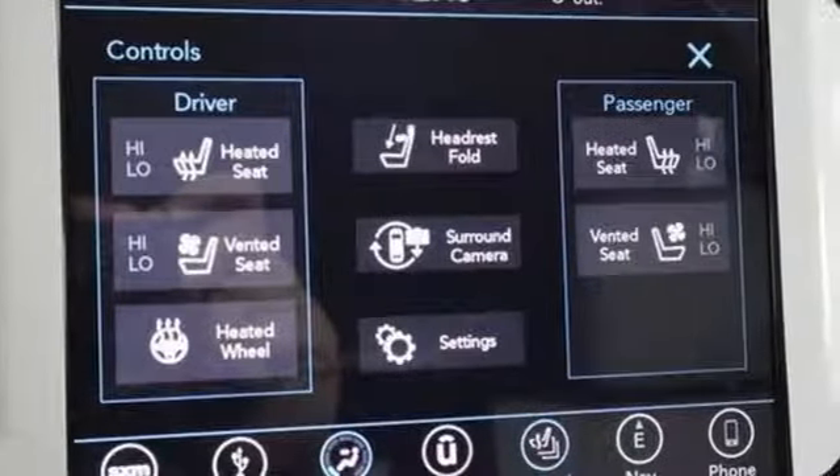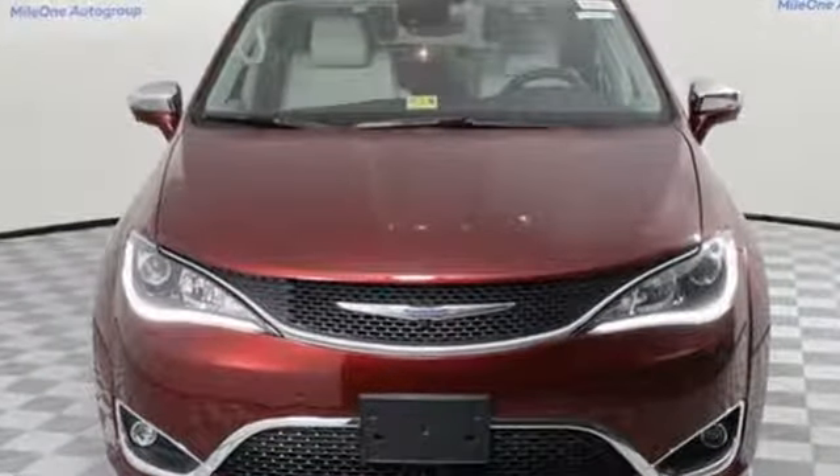It's been carefully crafted to help you achieve more than ever before. Take this Pacifica home today!